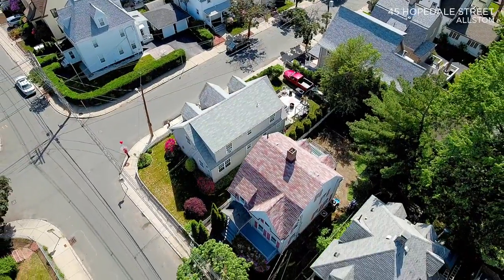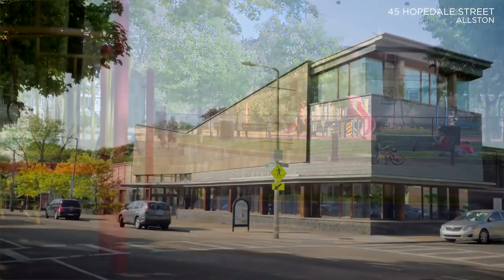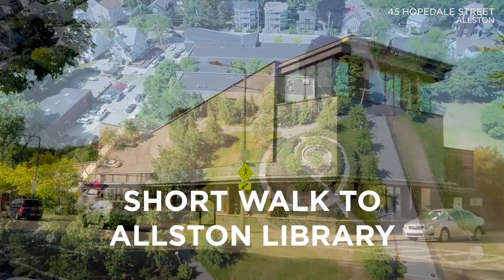I love this small pocket of residential streets running off of North Harvard Street, dotted with single-family homes that are close to the Hooker-Sorrento playground, as well as the incredible Alston Library and the public park just behind it.